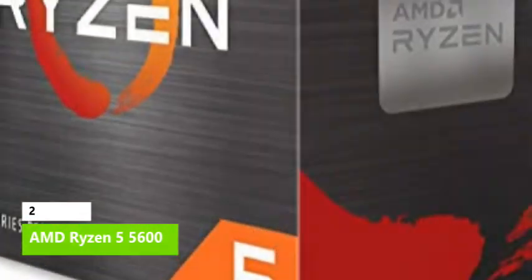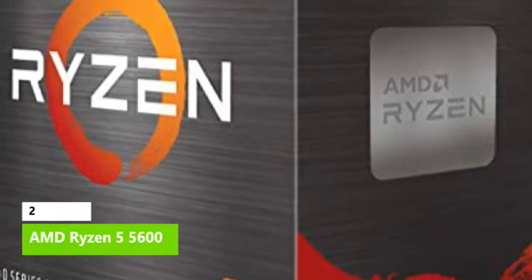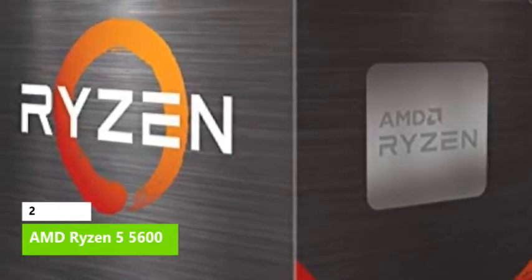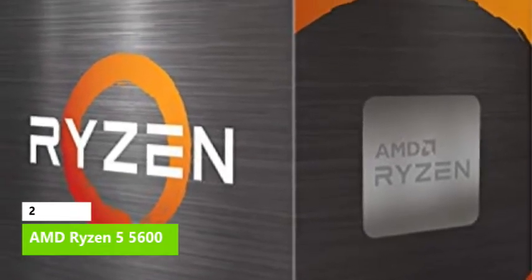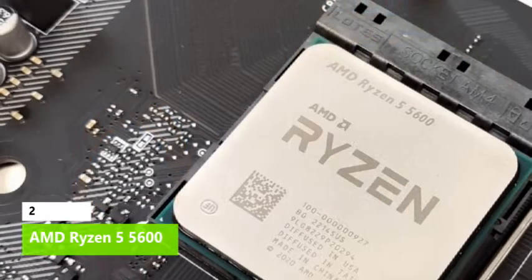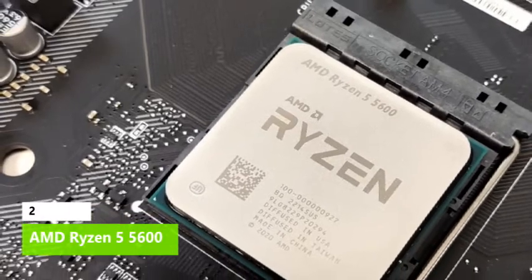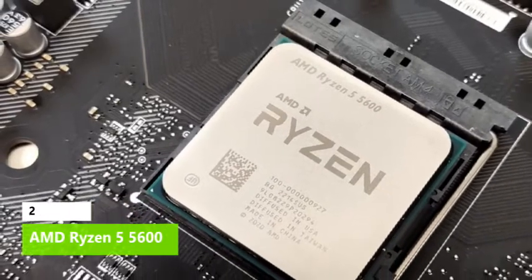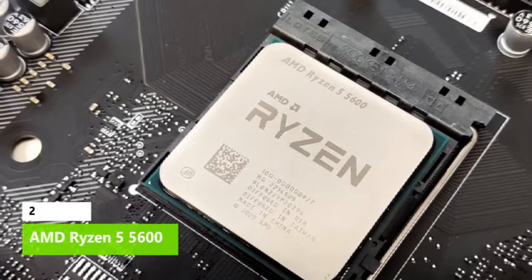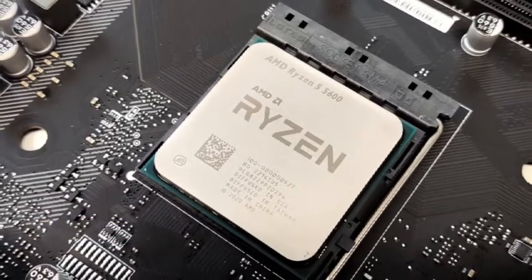The Ryzen 5 5600 has a 3.7 GHz base and 4.6 GHz boost clock, but with the right cooling and motherboard you can expect higher short-term boosts. The chip has a 65W TDP, meaning it runs exceptionally cool and quiet. Existing AMD owners will be relieved to know the 5600 drops right into existing 500, 400, and 300-series motherboards.